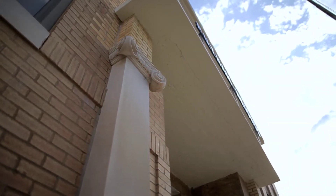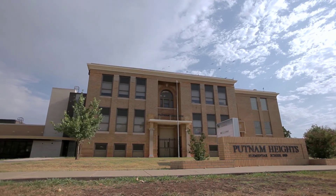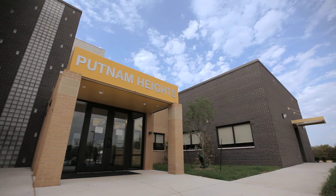Through the Putnam Heights project, the small group confirmed they were not only experts in the field of restoration, but intentional and thorough in developing solutions that merge classic architecture with modern building design.